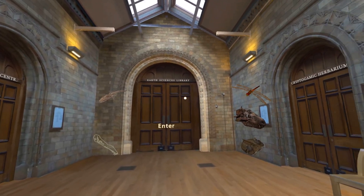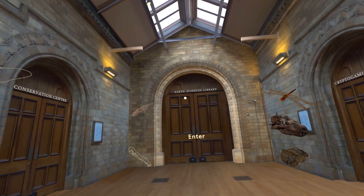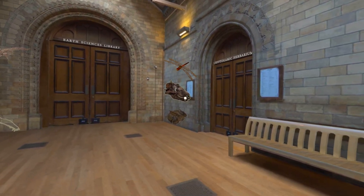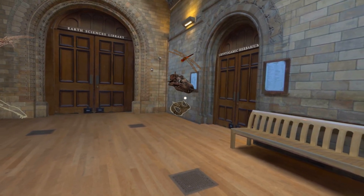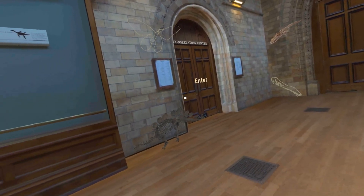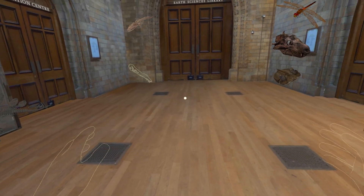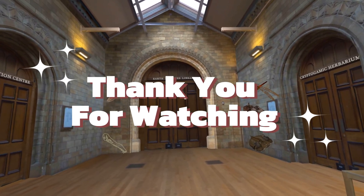So there you go — this is Hold the World. It's a very interesting educational piece in virtual reality. It's about eight pounds, and I think it's worth it for what you get. Obviously it's probably a one-and-done type thing, but if you're interested in animals and bones, this is definitely an experience you should check out — you can see everything really close up. Thank you for watching, and we'll see you on the next one.